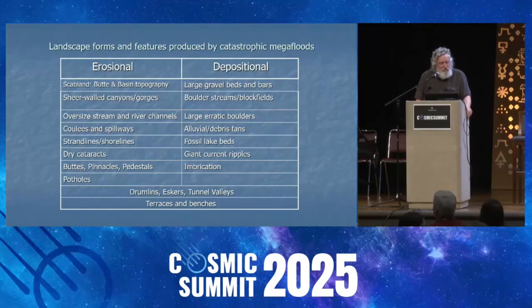Oversized stream and river channels — I'm going to show you examples of those. Coulees and spillways: a coulee is like a river channel except there's little to no significant flowing water in it. Moses Coulee and Grand Coulee are two spectacular examples of coulees out in Washington State that one explores when looking at Missoula flood phenomena.